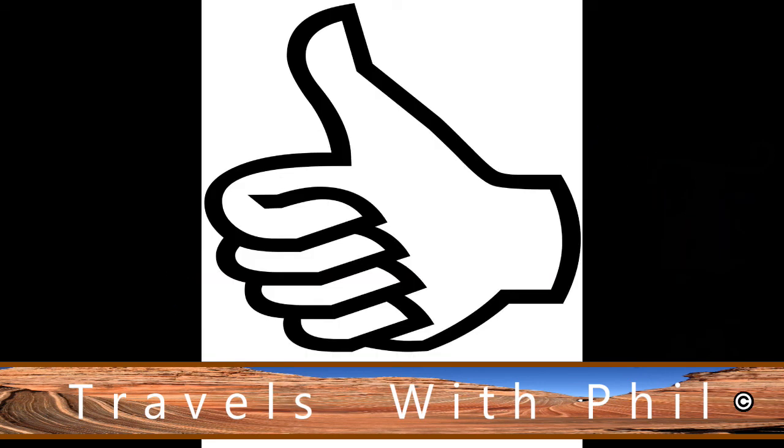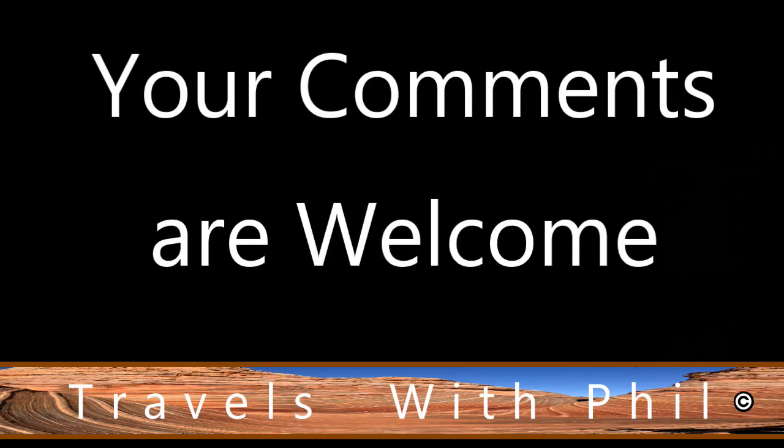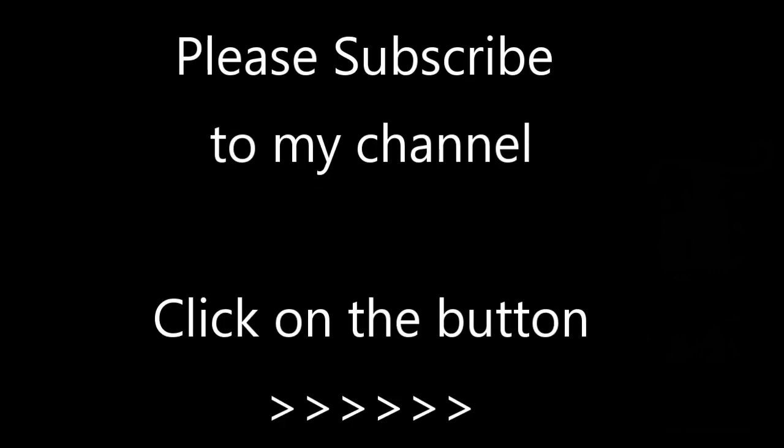The American Precision Museum. Thank you for watching this video. If you liked it, please give it a thumbs up. You're welcome to leave comments below as long as the language is family friendly. If you'd like to see more of my videos, please subscribe to my channel by clicking the button in the bottom right-hand corner. Thank you again for watching.